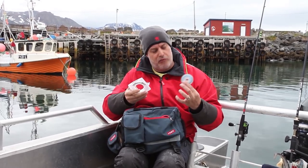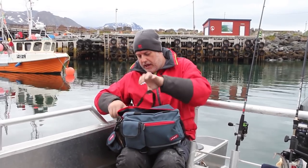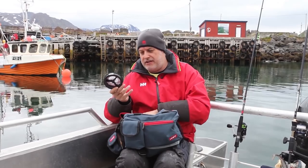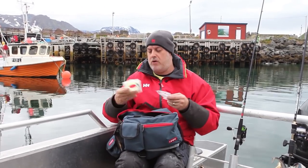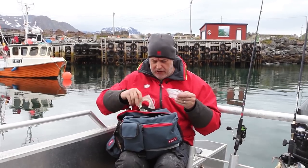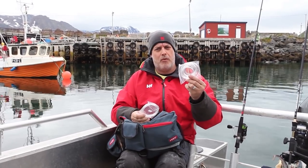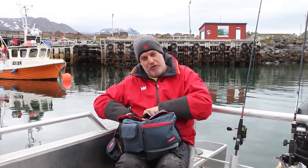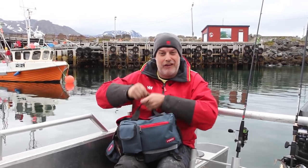Then a couple of spools of line — some 30-pound and some 20-pound. In this pocket I have spare braid: some 30 and some 50 just in case. Another spool of 20-pound for the lure rod, 200-pound mono and 150-pound mono. That's the grand sum of all my tackle for two weeks of fishing.